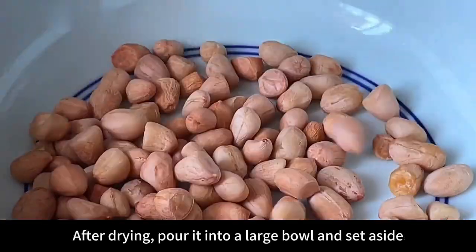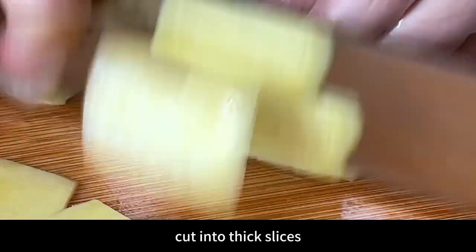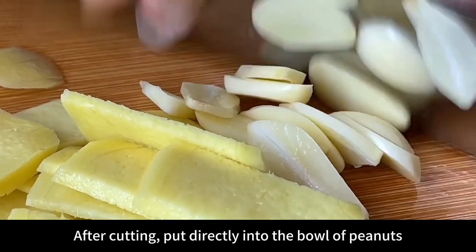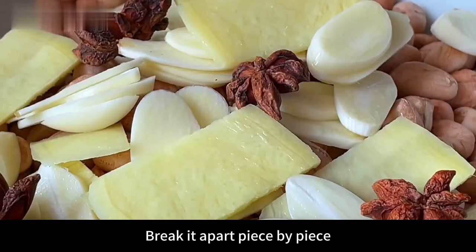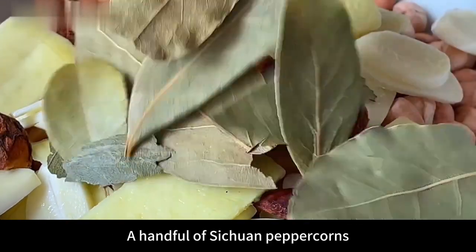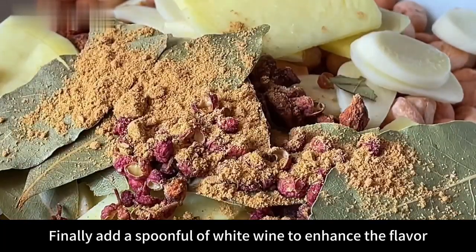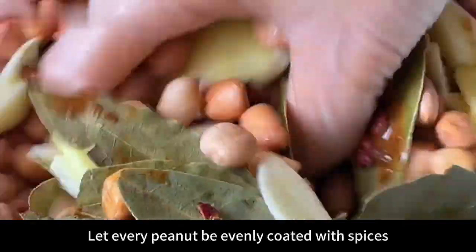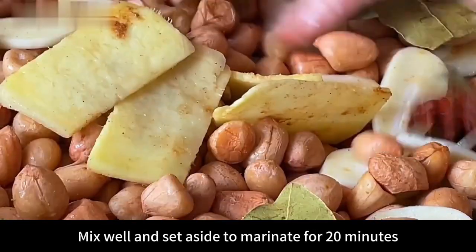Pour the dried peanuts into a large bowl. Add a piece of peeled ginger cut into thick slices, a handful of garlic cut into thin slices, 4 star anise broken apart piece by piece (this makes it easier to taste), an appropriate amount of bay leaves, a handful of Sichuan peppercorns, a spoonful of five-spice powder, and finally a spoonful of white wine to enhance flavor. Mix thoroughly with your hands so every peanut is evenly coated with spices. Set aside to marinate for 20 minutes.